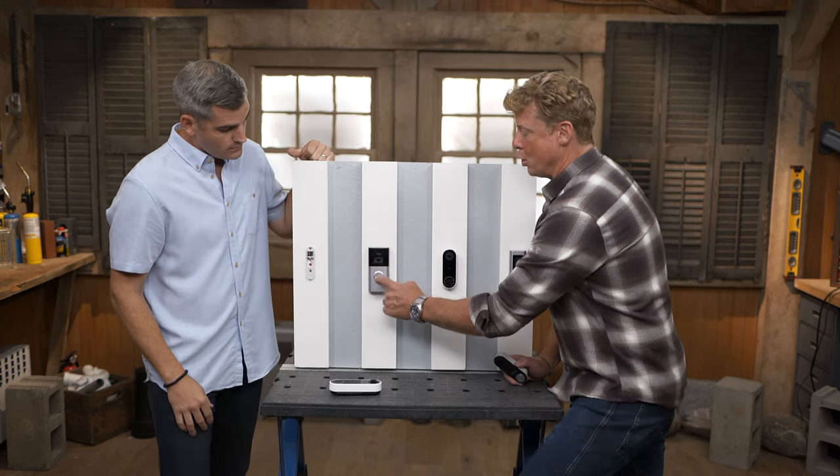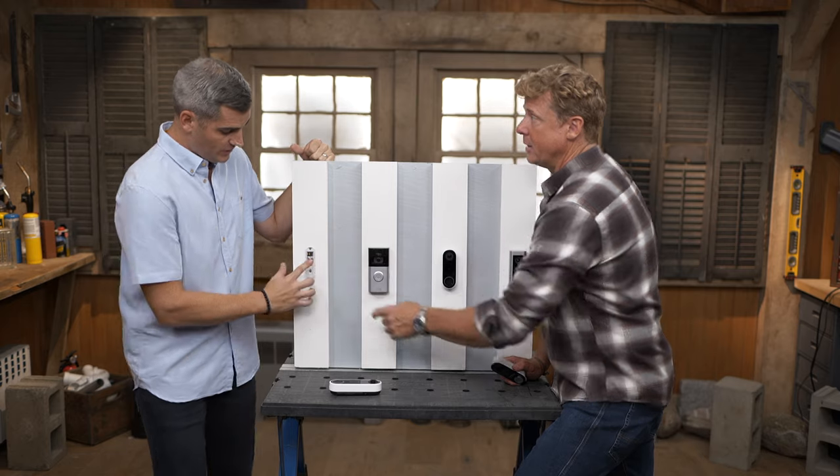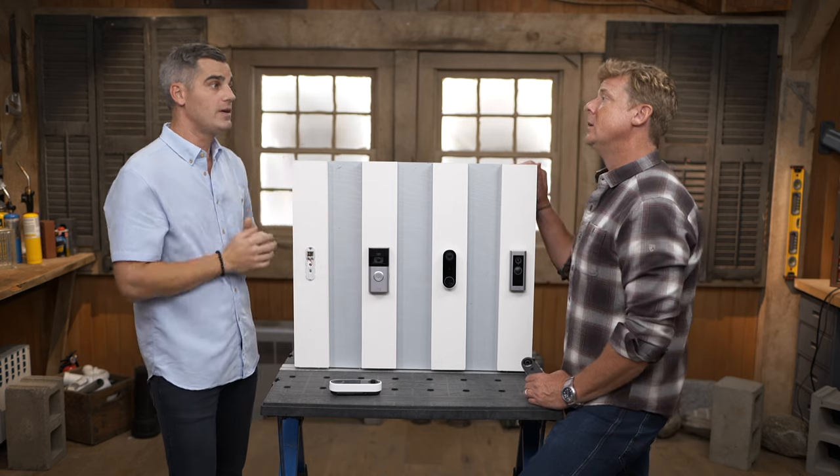When you push the button, you're sending data not over the wire — the wire is just for power. Everything is Wi-Fi connected. All of these devices connect to your home through Wi-Fi, so it's very important that before you install them, you make sure you have a good Wi-Fi signal outside your house where you're going to locate the device.